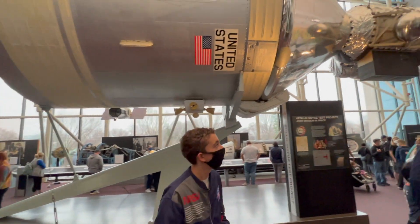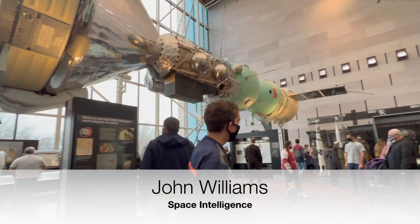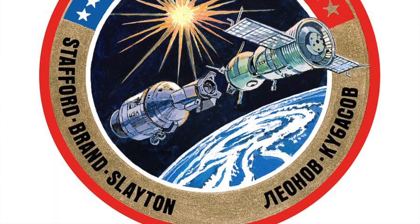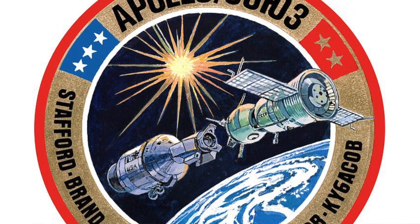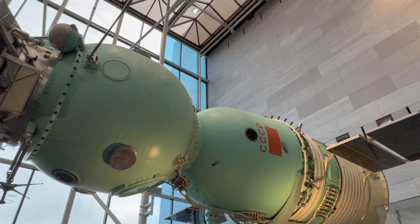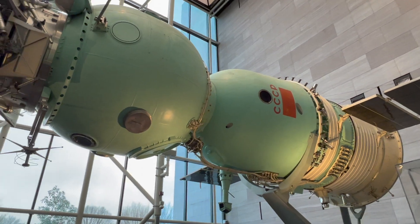Let me take you over here and show you the Soviet section of this. This was an international docking in space, and the Soviets and Americans used a docking port in the middle to connect the two spacecraft so they could see each other.